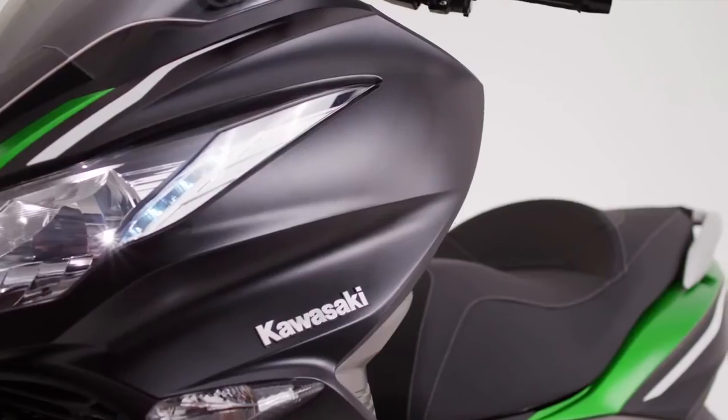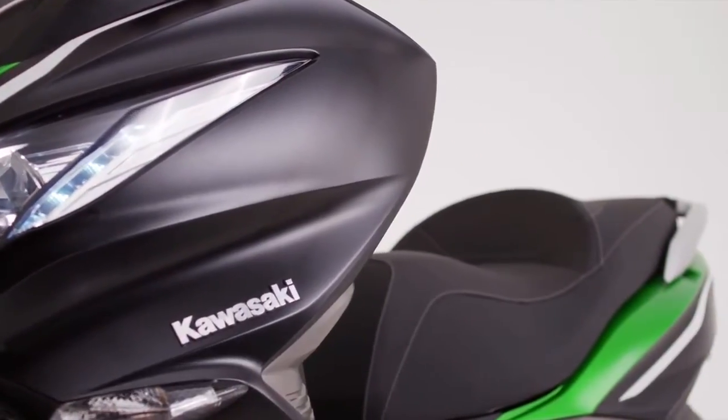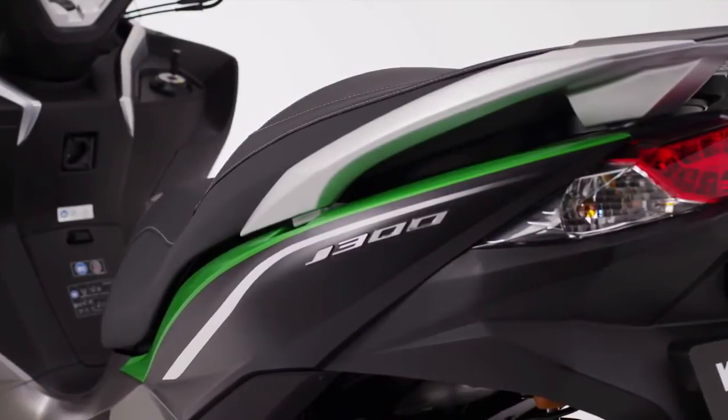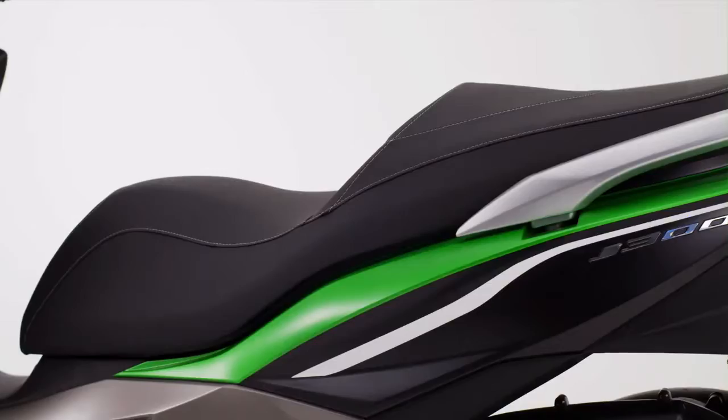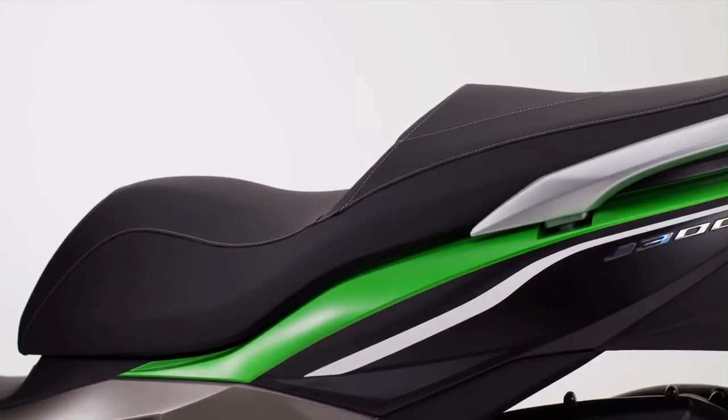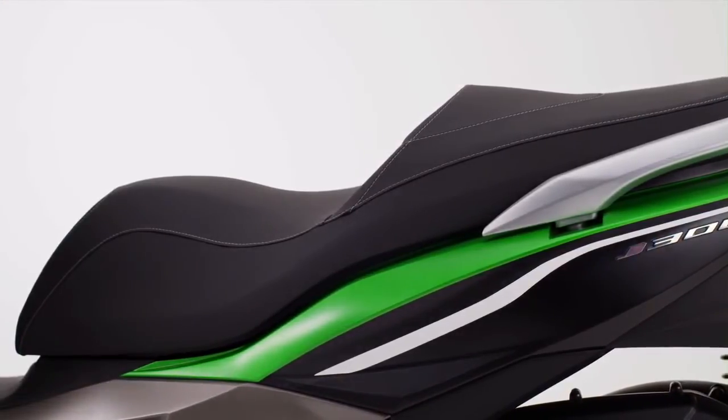Styled by Kawasaki's talented product design team, the J300 represents a significant step in our quest to provide innovative and characteristic vehicles ideally suited to a changing transport environment.